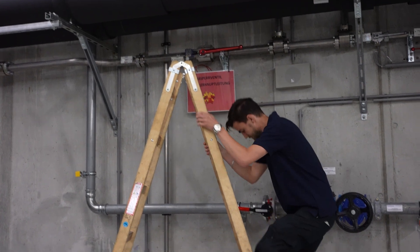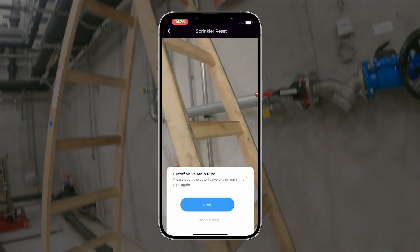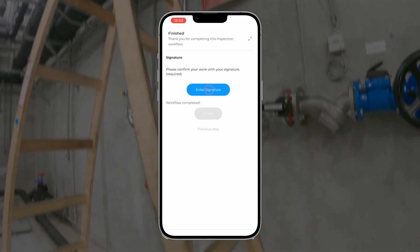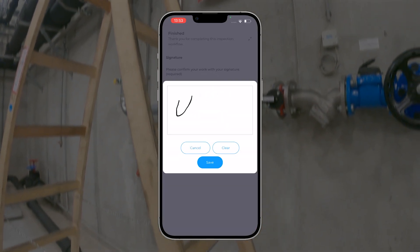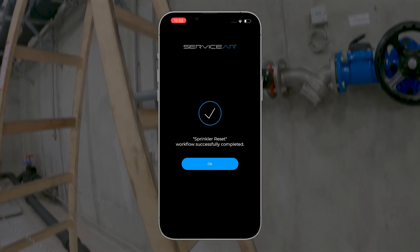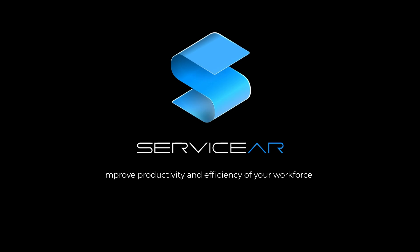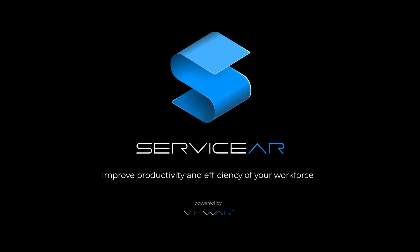Our solution opens doors to a future where work is smarter, safer, and more efficient. By leveraging AR technology, businesses can optimize workflows and stay ahead of the curve in an ever-evolving landscape. ServiceAR improves productivity and efficiency of your workforce.